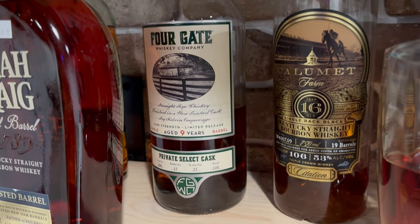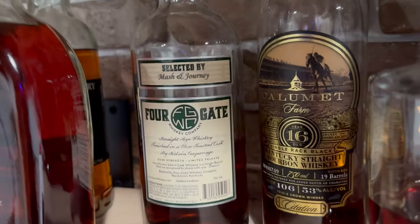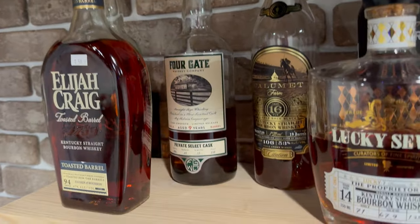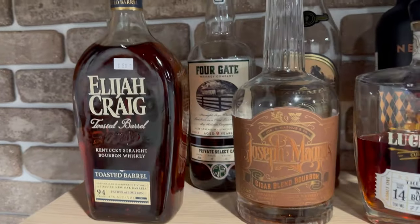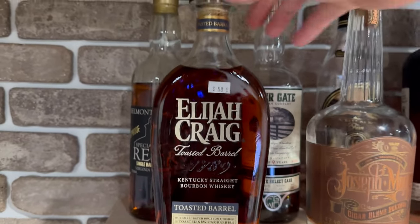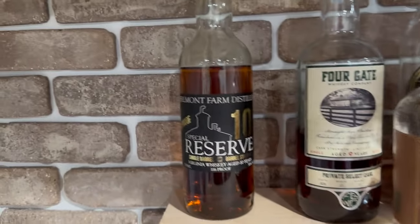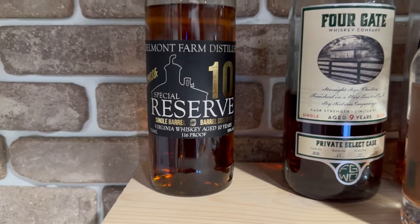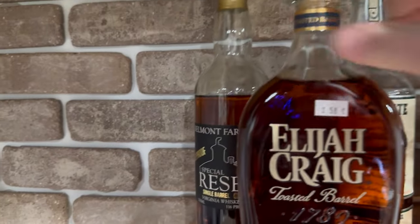Then the Four Gate nine-year rye — this is a toasted rye, a Mash and Journey barrel pick. That bottle's an absolute heater. Got a lot of fruity notes along with the classic toasted marshmallow notes — toasted to perfection in my opinion. The Elijah Craig Toasted Barrel — a lot of different opinions on that one, but it did pretty well in my blind. This is a Belmont Farm Reserve 10-year single barrel — it's all right, but it's Virginia distillate, so gotta support the local distilleries.